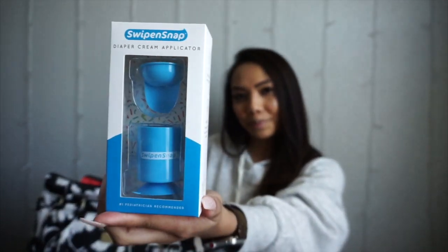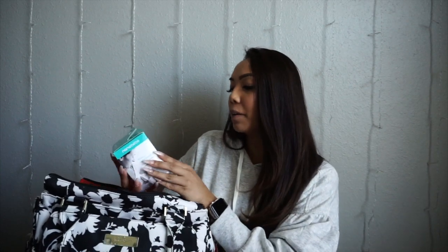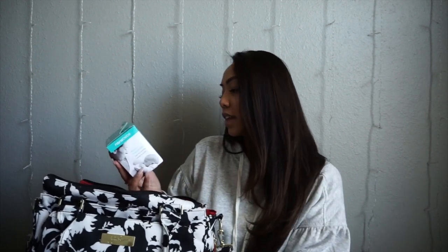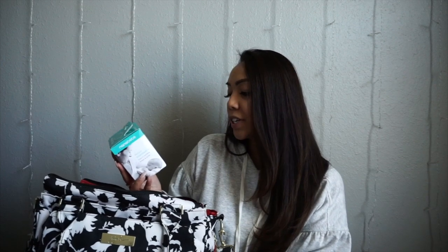We also have the Nano Baby breast milk bottle, and it was cool because they were handing out piña coladas in these, so we got to test out how to hold it and everything. This is a bottle that protects nutrients and reduces bacterial growth.